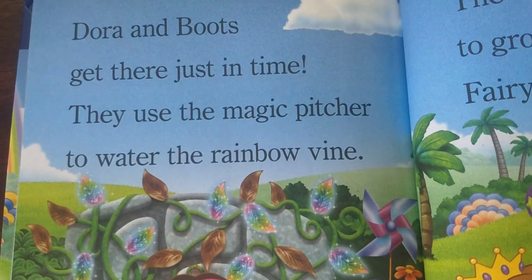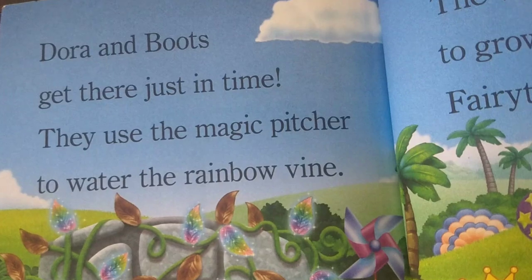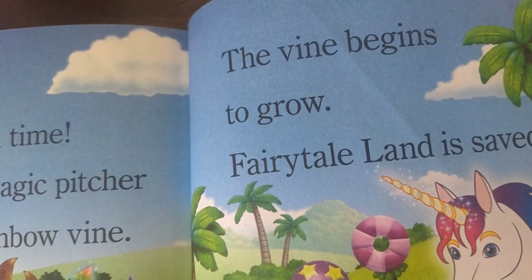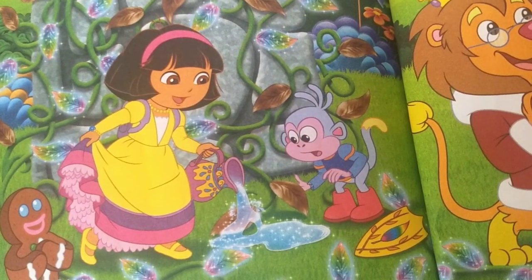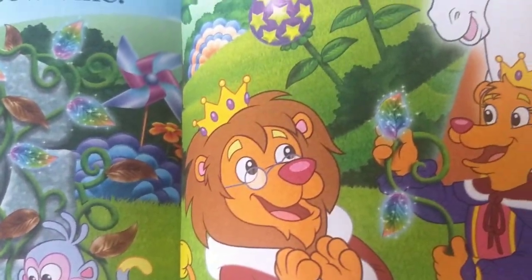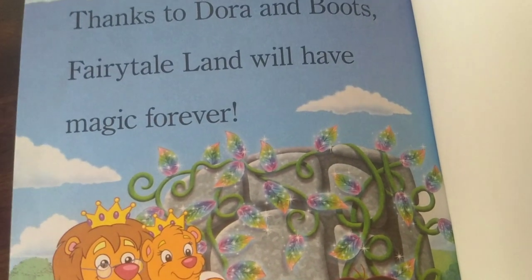Dora and Boots get there just in time. They use the magic pitcher to water the rainbow vine. The vine begins to grow. Fairytale land is saved. Thanks to Dora and Boots, fairytale land will have magic forever.